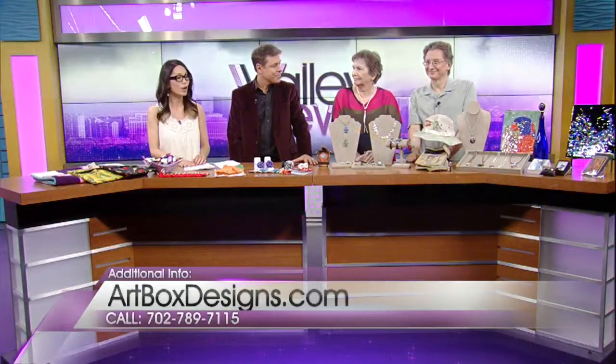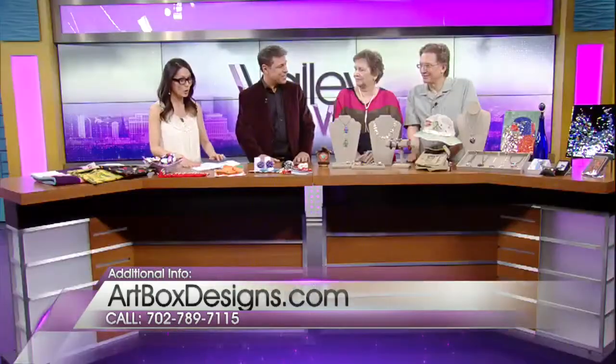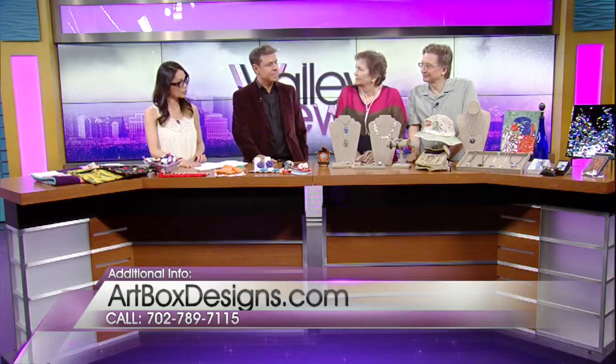Here with more are Tom and Kelly Kroplinski, owners of the Art Box. How are you? Very good. Welcome. You brought in some amazing things which we'll go over in just a moment. But Kelly, why did you create the Art Box?